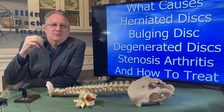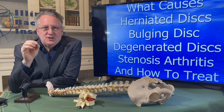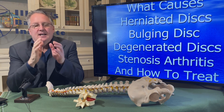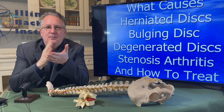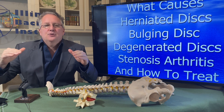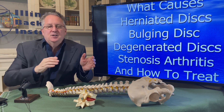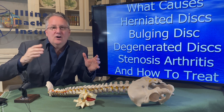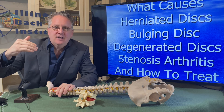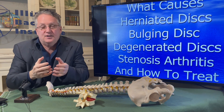I get many questions about specific conditions and whether a treatment will help. This video is important because it will help you better understand what causes the condition. It doesn't matter what you call it — a bulging disc, a herniated disc, a degenerated disc, or stenosis — the cause is all the same. The underlying cause of all of them is the same, and typically the name describes how far along you are on the pathway of the cascade. This video is designed to help you understand what you need to do and what the underlying cause is for your back pain.